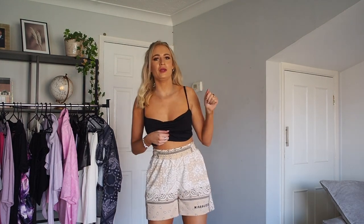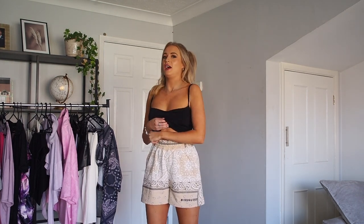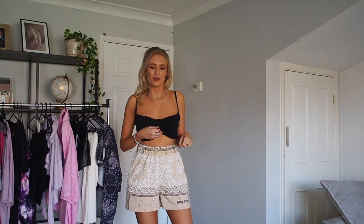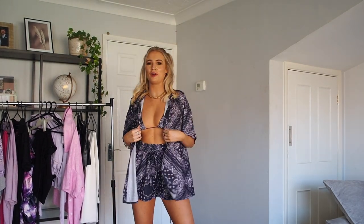I wanted to quickly show these sweatshorts because it's meant to be really nice weather next week — the forecast looks like 20 degrees some days. Last year when it was really nice outside I literally just lived in sweatshorts, so if you're looking for sweatshorts to wear at home or in the garden these are literally perfect. There's going to be a matching hoodie to go with these as well, which might be on the website by the time this goes live. I just love the beige and the bandana print on these.